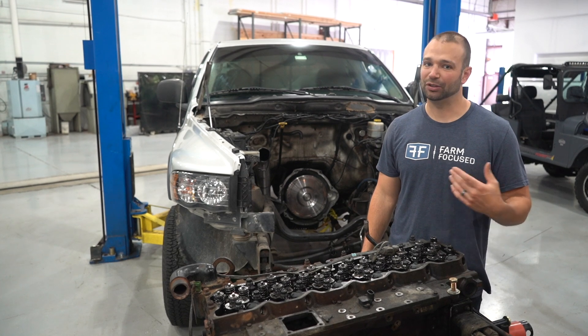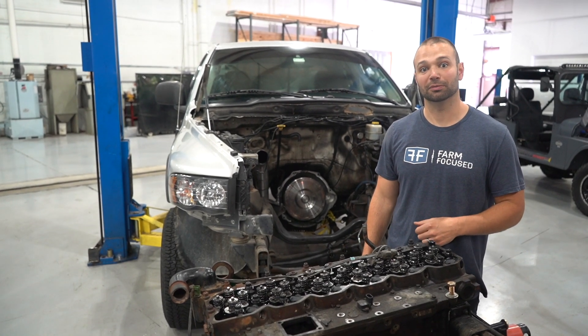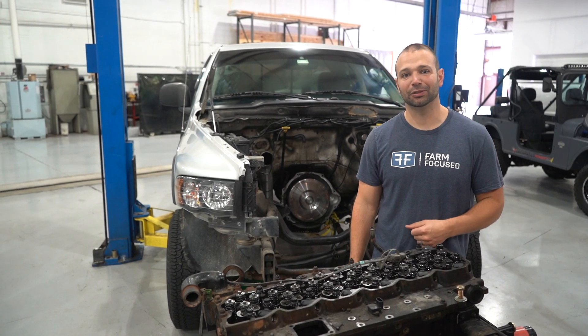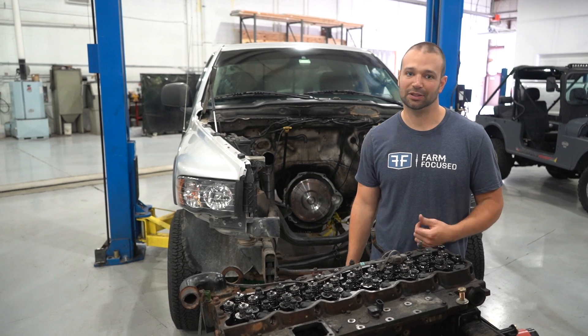A year from now or two years from now, if you've got some issues with it, do another compression test and see how it matches up to the test you did before. It's a really nice test to have in the books for the truck — a good way to sell an engine or sell a truck. As for this truck, it's time for a fresh engine. We have six good holes, should have a nice clean idle, good pop off idle, and good high compression in the cylinders.